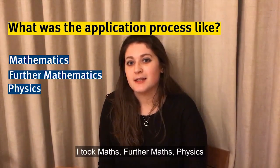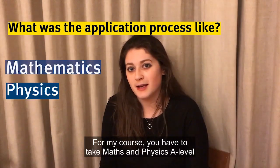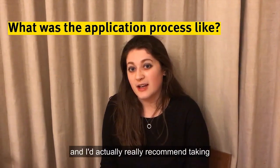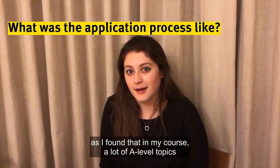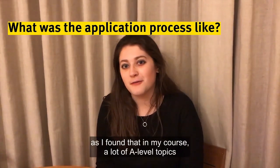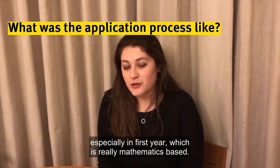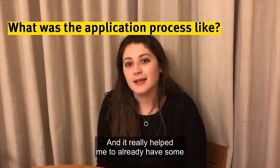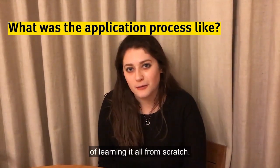I took maths, further maths, physics and chemistry for A-level. For my course you have to take maths and physics A-level, and I'd really recommend taking further maths as well if you can, as I found that a lot of A-level topics are used and studied in a lot more detail — especially in first year, which is really mathematics based — and it really helped me to already have some of that base knowledge instead of learning it all from scratch.